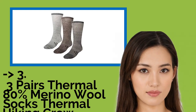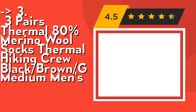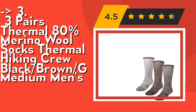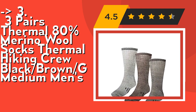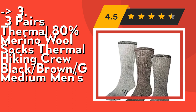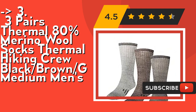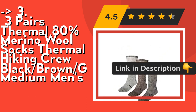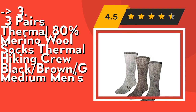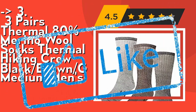If you want cost-efficiency, this one is for you: 3-Pairs Thermal 80% Merino Wool Socks, Thermal Hiking Crew, Black Brown Gray, Medium, Men's. It's incredibly soft and comfortable, with brushed fleece lining with nylon spandex for stay-up performance. These merino wool men's socks maintain their shape, are extremely durable, and feel great. Its wicking and odor resistance means these socks absorb sweat and moisture, are antibacterial, reduce odor, and maintain dryness. These go well with winter boots for men and women, snow boots, great as hiking socks, ski socks, essential camping gear, camping accessories, and cold weather gear. Check out the link in description to buy this product from Amazon.